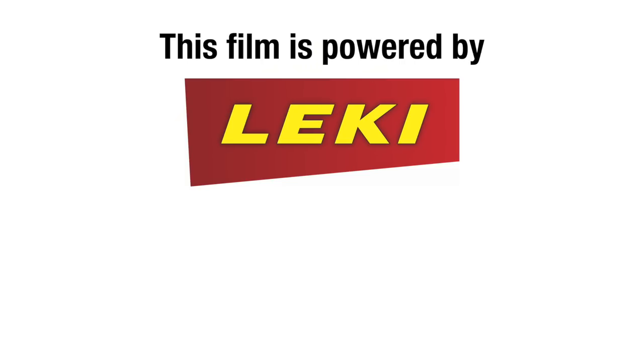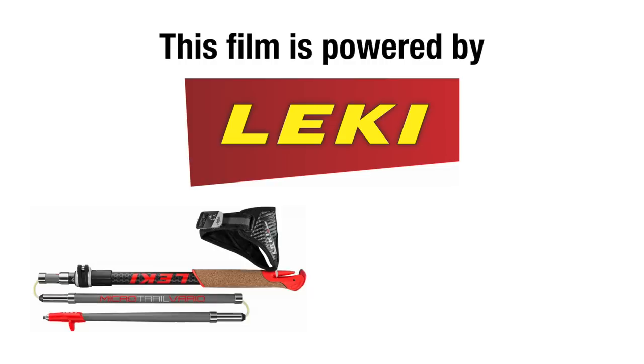This film is powered by Leckie Poles. Their running poles, the Microtrail Vario and the Microtrail Pro, are on sale now and the links are in the film description below.